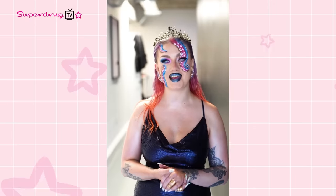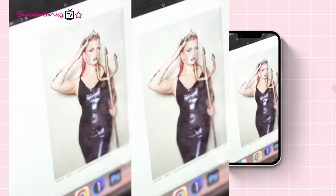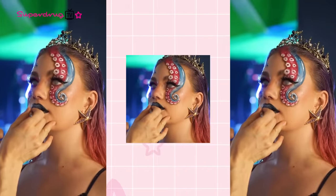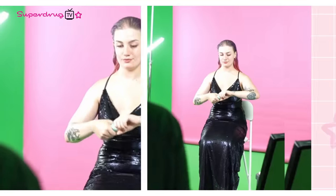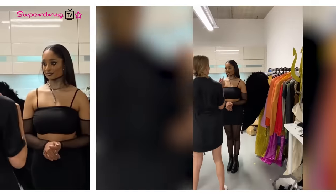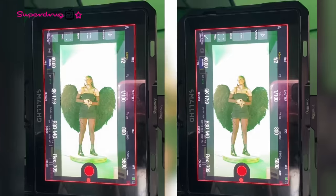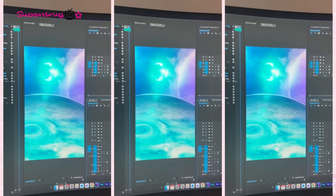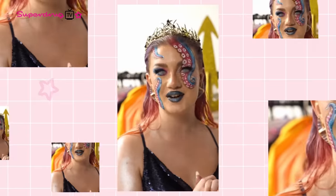Hi guys, I'm Tiffany. I'm here today with Superdrug shooting their Halloween campaign and I am the Sea Witch. So I'm going to show you behind the scenes — come with me. This here is the mood board of all the cool worlds in the Superverse and I actually can't wait to see it all come together.